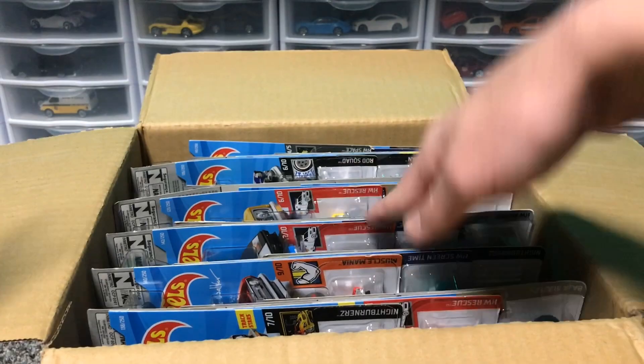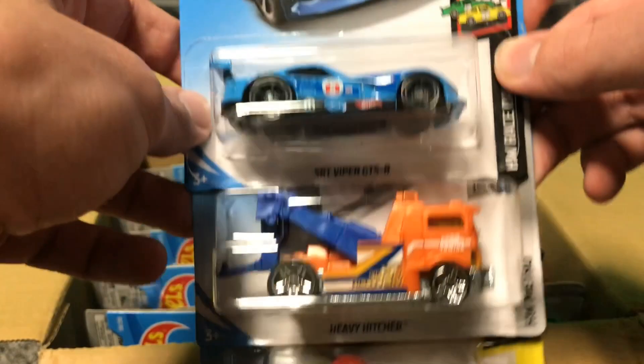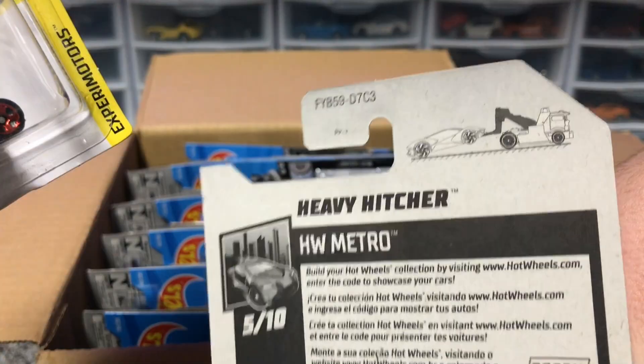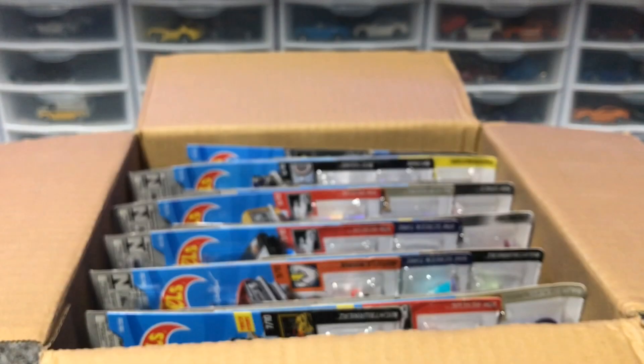First impressions — I don't think we have any cars missing from the top, so that's nice. We have the SRT Viper GTS-R in blue. This thing looks amazing — I'm a very big fan of cars in blue. We got Heavy Hitcher, which looks like a tow truck. You can tow your cars, especially that Exotique, as you can see in the art. And then we have Skull Shaker — it's the Bone Shaker with a little guy in it. Pretty cool, nice little new addition.